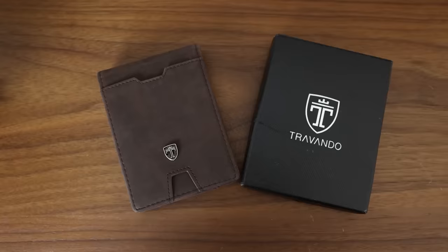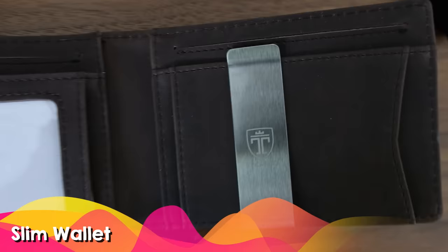You can't really go wrong with buying a men's wallet — they're always getting worn down and needing new ones. This one is a slim wallet, a number one best seller in men's money clips, and it's also a certified RFID blocker.